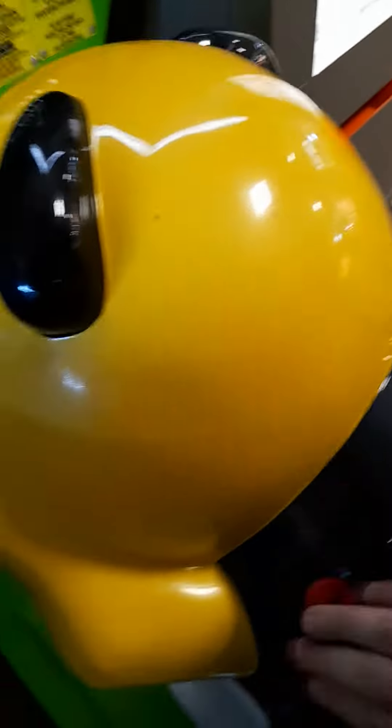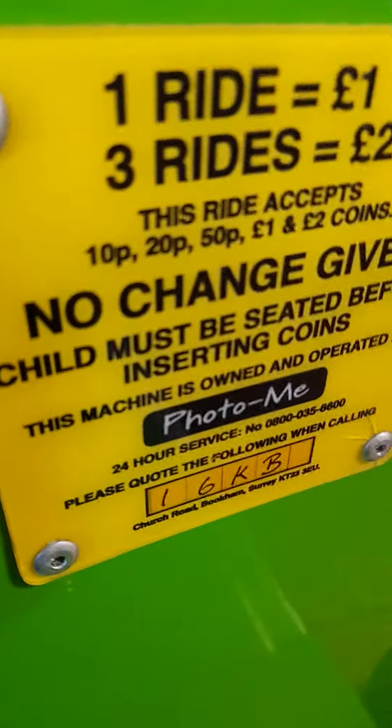Next we've got a Jolly Roger swap one. This is everything there, and it's code for this one is 16KB.